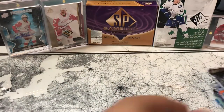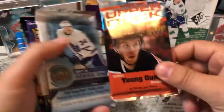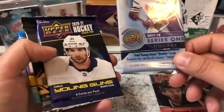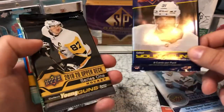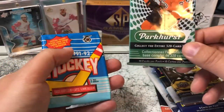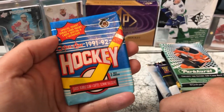I do love the packaging from them — quite nice. So we have SPA, Upper Deck 2021 Series 1, 17-18 Series 1, 2021 Series 2, 19-20 Series 1, Parkhurst 19-20, and a 91-92 OPC. Looks like it's still got the gum inside.